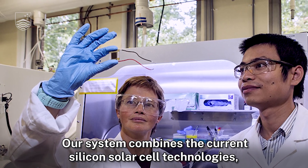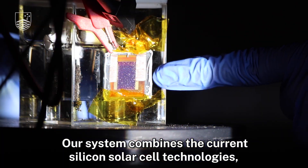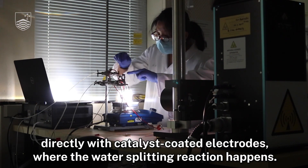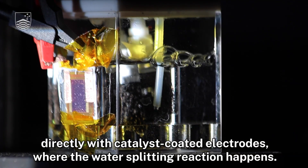Our system combines the current silicon solar cell technologies used to produce electrical energy from sunlight directly with catalyst-coated electrodes where the water splitting reaction happens.